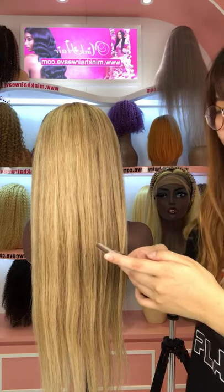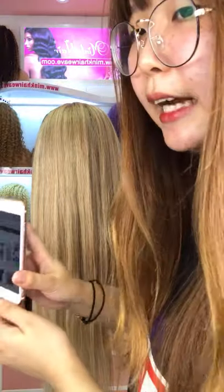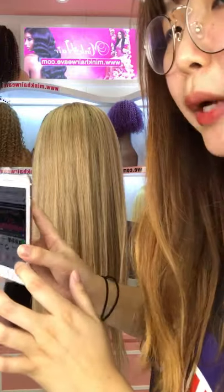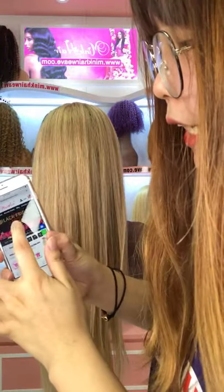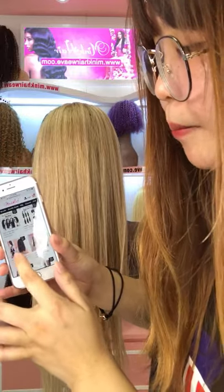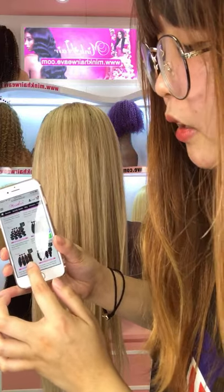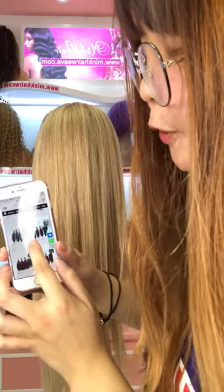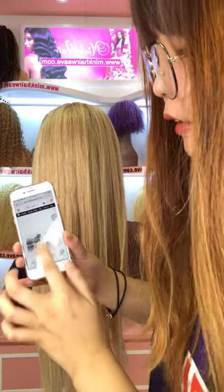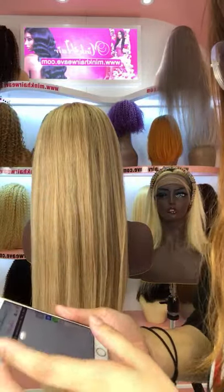This wig is also on sale on the website, so please check the special offer. If you don't know how to order, you can check on our website at www.minkhairwig.com. We have a sale — click in and you will move to the special offer, where many wigs are on sale: no matter for bundle deals, blonde hair, headbands, wigs, or other products.